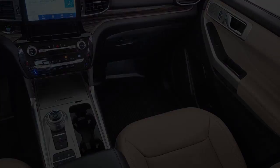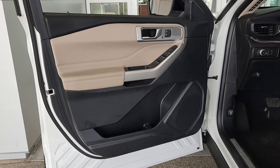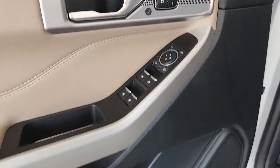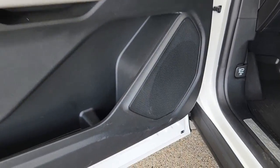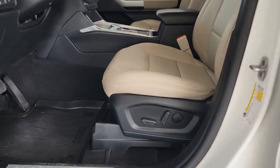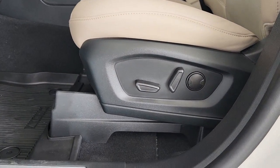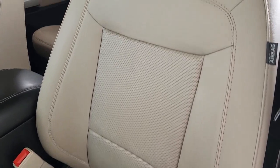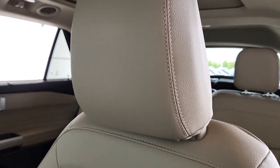Don't miss the chance to drive home in this handsome and versatile Explorer. Our team will give you an outstanding test drive experience. Stop in today at Monterey Mall.